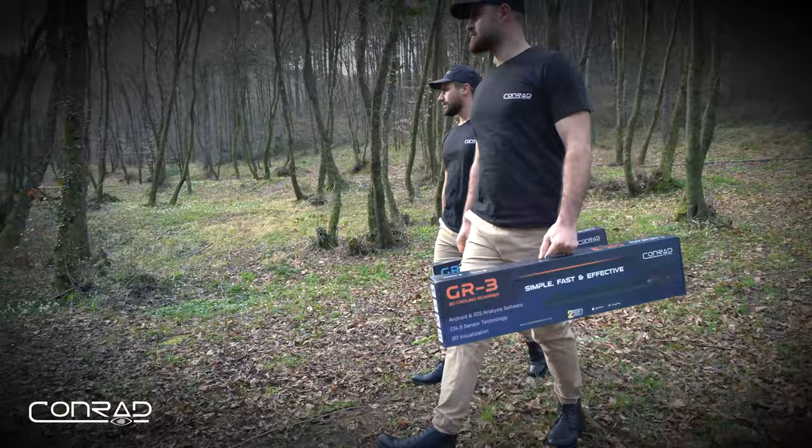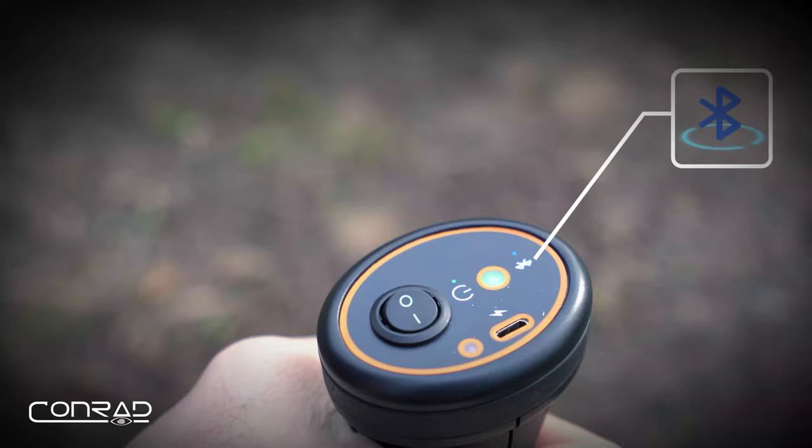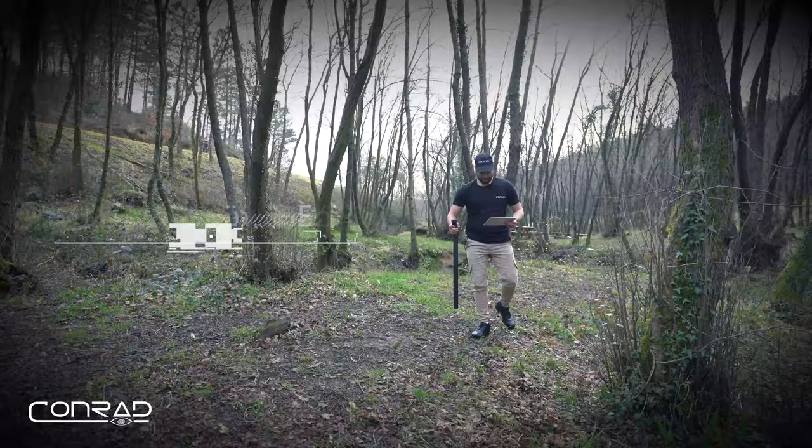Finding treasure has never been that easy. It's not just a treasure detector, but more than that. It is smart. Bluetooth 4.2 wireless connection. Supports iOS and Android.